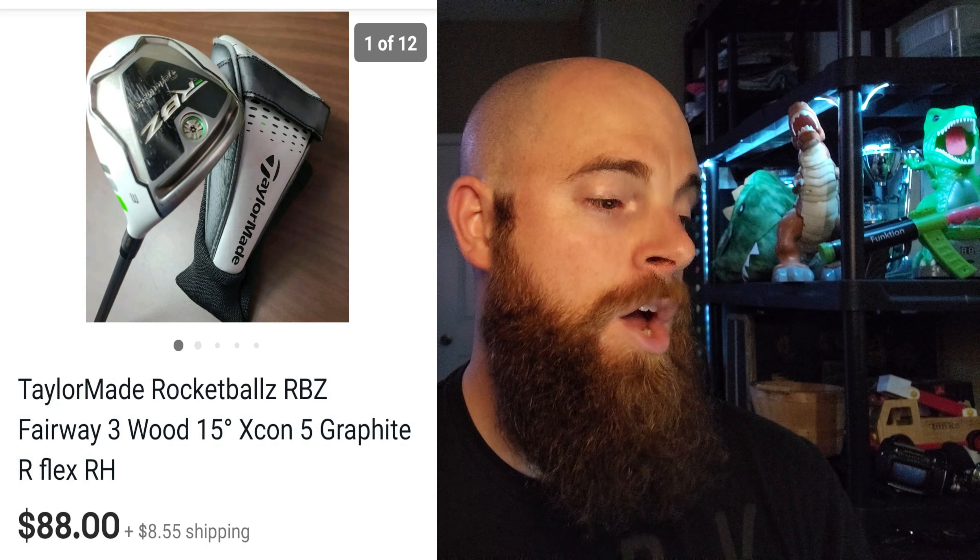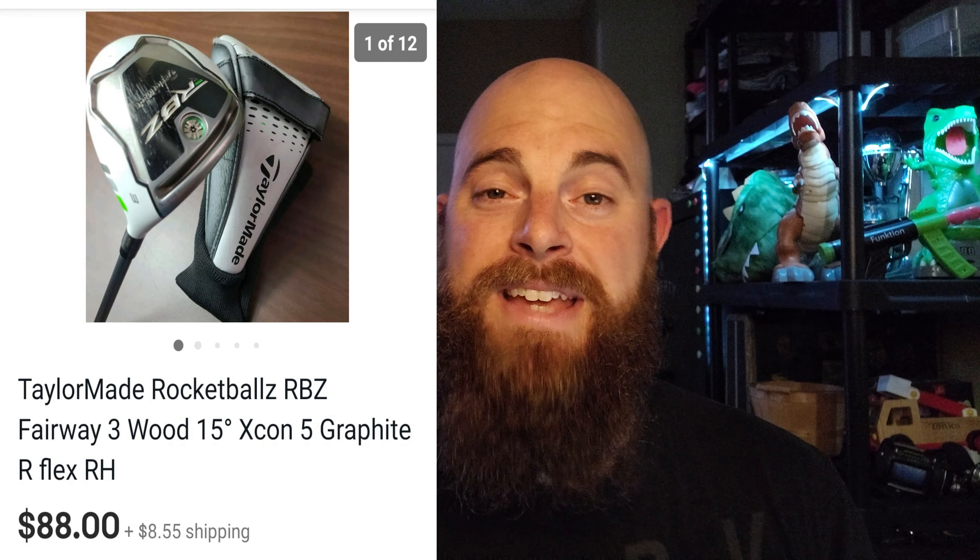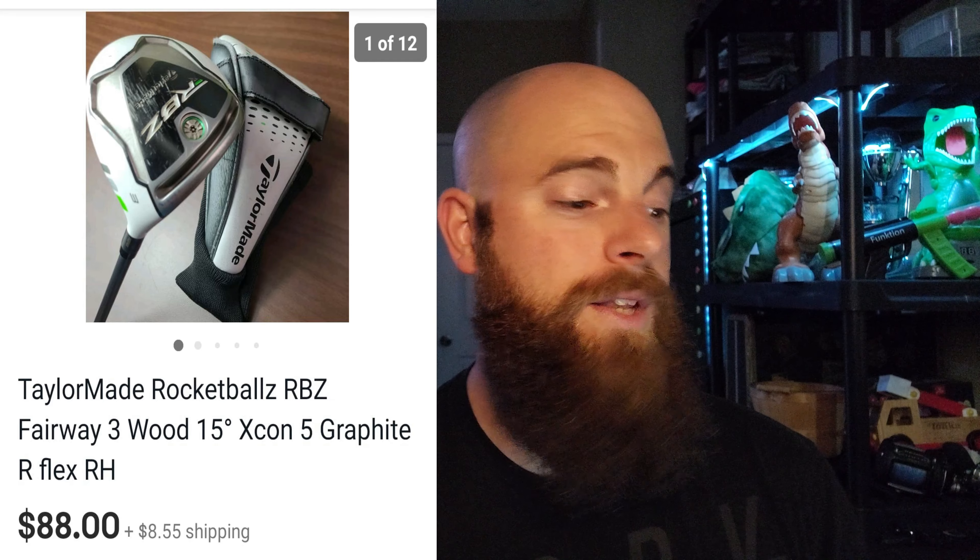The next one is a TaylorMade RBZ — Rocket Ballz — 3-wood with a graphite shaft. This one went for $88. If you find a club with the original head cover in good condition, that boosts the price since head covers go for about $10 to $15 on their own. TaylorMade is the most common brand I find and pick up. This was a right-handed club with regular flex and it only took a week to sell.